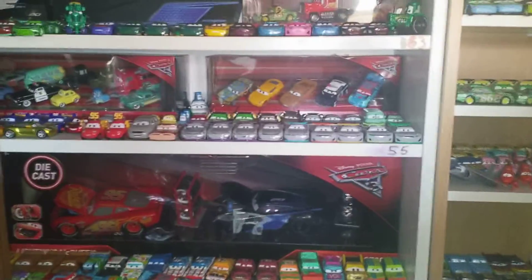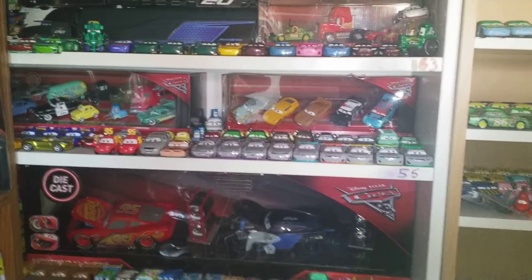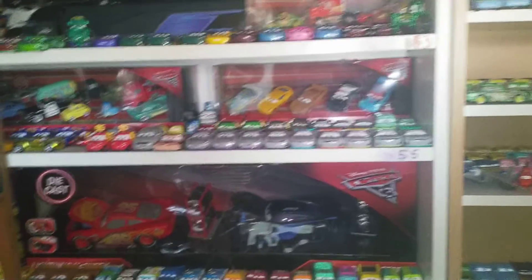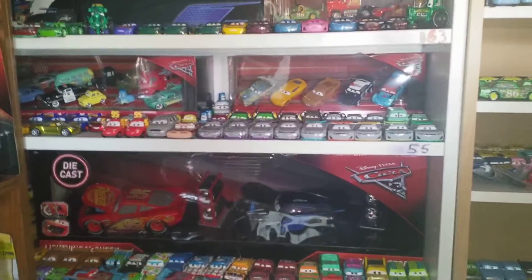Hey, what's up guys and welcome back to another video. Today's video is going to be on my Cars 3 collection. It's not going to be like music or anything — it's just going to be me showing off what I actually own in my Cars 3 collection. So without further ado, let's start off the video.